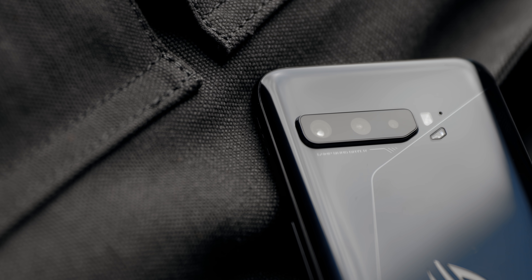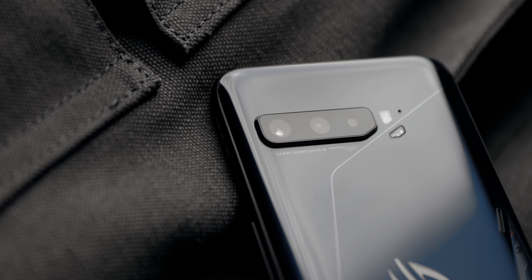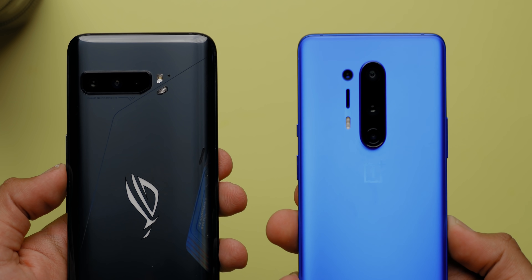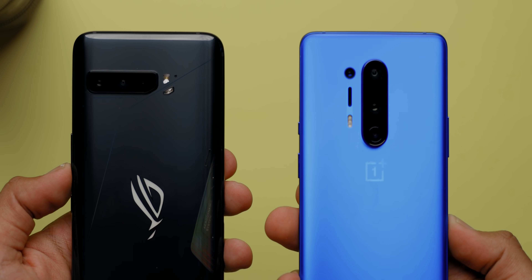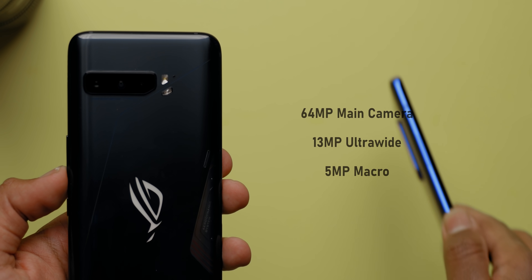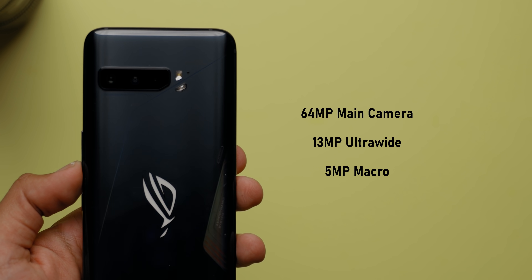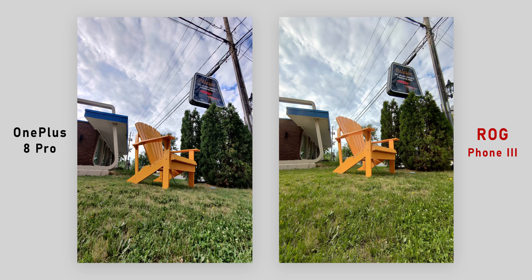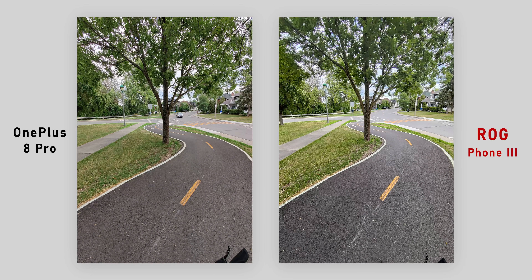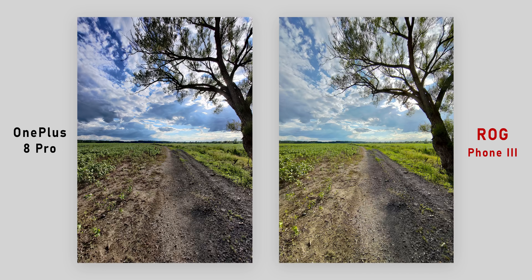Last but not least, let's talk about the cameras. Asus has updated their main camera with Sony's new IMX686 sensor — don't confuse that with the IMX689 found on the OnePlus 8 Pro. The sensors fall into the same category but feature different characteristics. You also get a 13-megapixel ultra-wide angle camera and a 5-megapixel macro camera. Starting with the ultra-wide, it does a pretty good job with dynamic range and exposure. Comparing to my OnePlus 8 Pro, the ROG Phone captured true-to-life colors and gets white balance right, with good detail and without crushing the shadows.